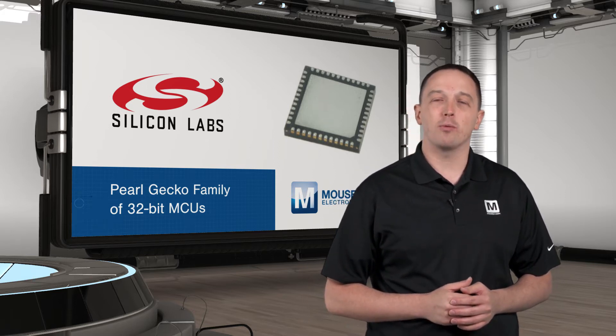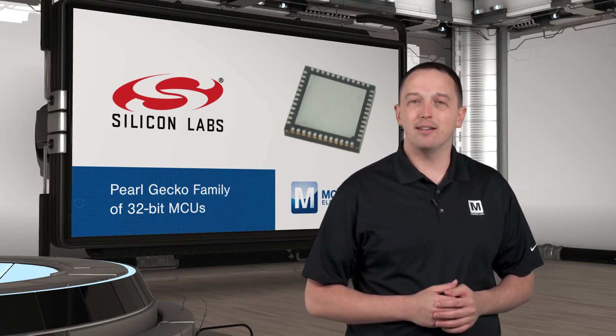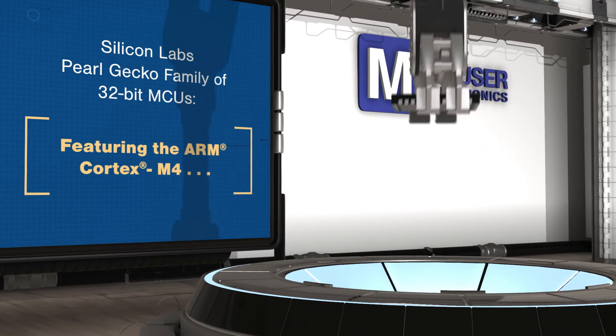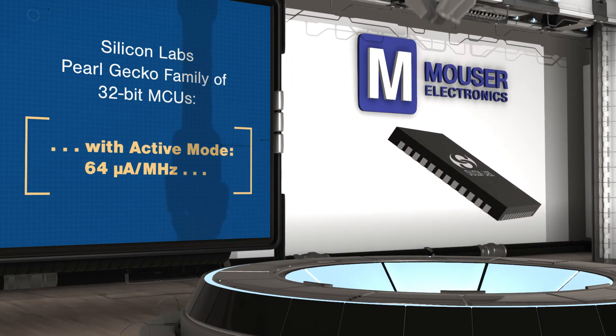Pearl Gecko MCUs are based on an ARM Cortex-M4 with DSP instructions, a crypto engine that supports AES, ECC, and SHA, and up to 1 megabyte of dual-port flash program memory that supports read-while-write functionality, enabling in-field updating.